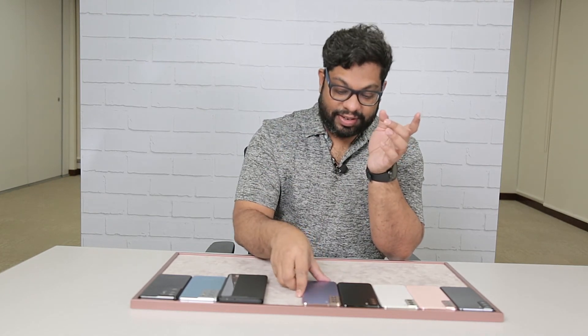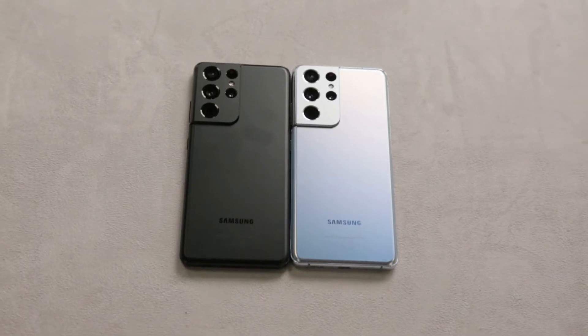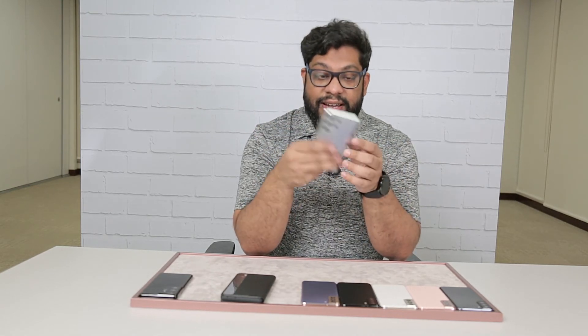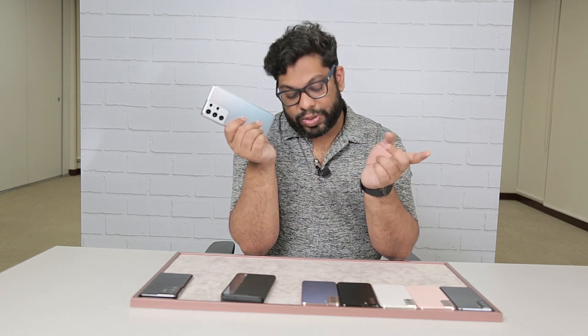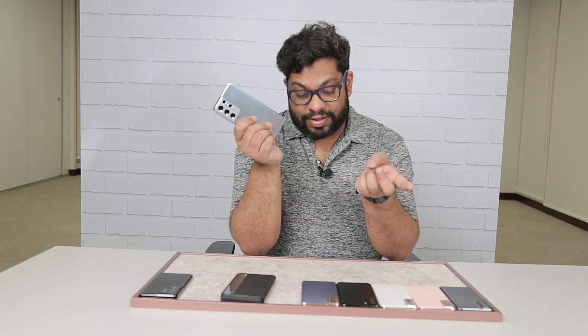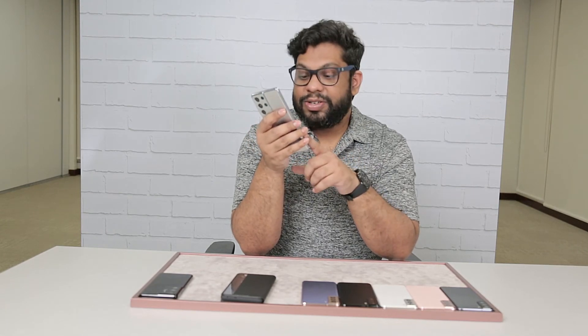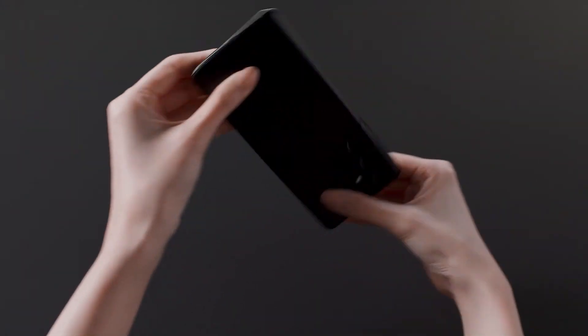The S21 Ultra comes in two colors: silver and black. And as you can see, it is the most vastly different phone. To put it in perspective, the S21 comes in a 6.2-inch display, the S21 Plus comes in at 6.7 inches, and this is 6.8 inches. This has the biggest battery of them all at 5000mAh, the S21 Plus comes in at 4800mAh, and the S21 comes in at 4000mAh.